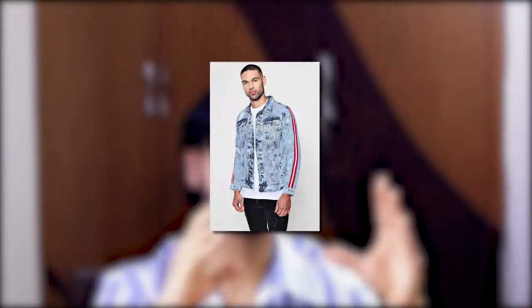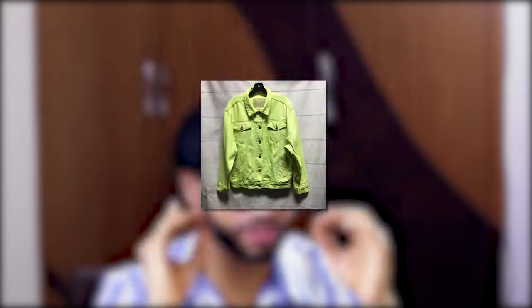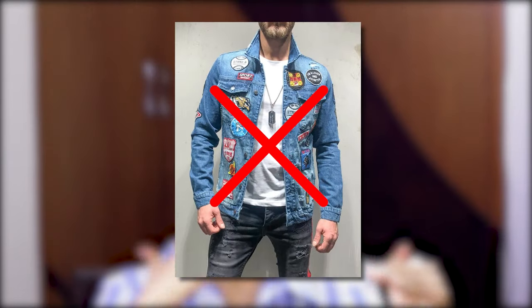Denim jackets come in different colors and washes. Washes refer to the uniformity of the color — dark wash, acid wash, etc. Avoid trendy washes like acid wash because you will get bored of them quickly. Don't take bright colors — take pastel or dusty colors instead. Avoid logos or patches, as you will get bored quickly and they look less classy. The one trend that works well for denim jackets is distressing.